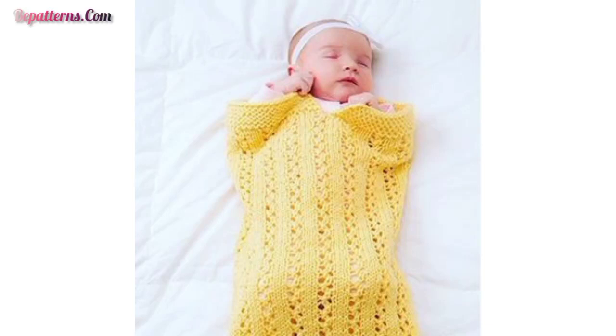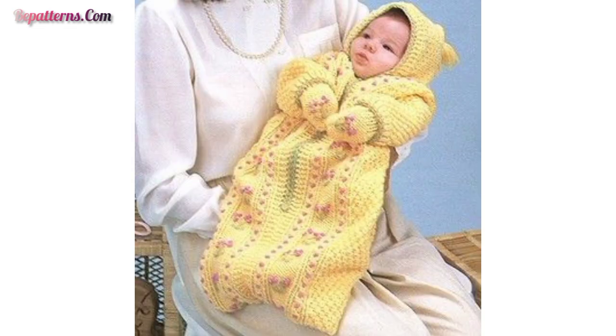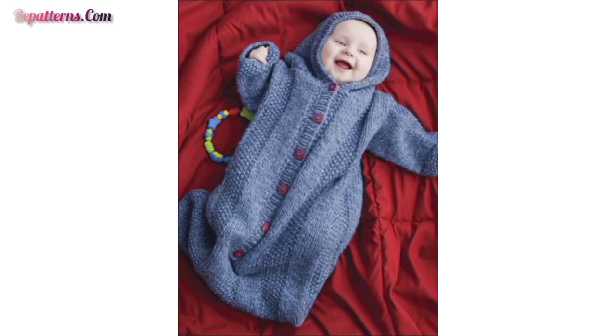Assalamu alaikum, dear friends! How are you all? I hope all my lovely viewers will be fine and happy. Welcome to my YouTube channel, Crazy Crochet.